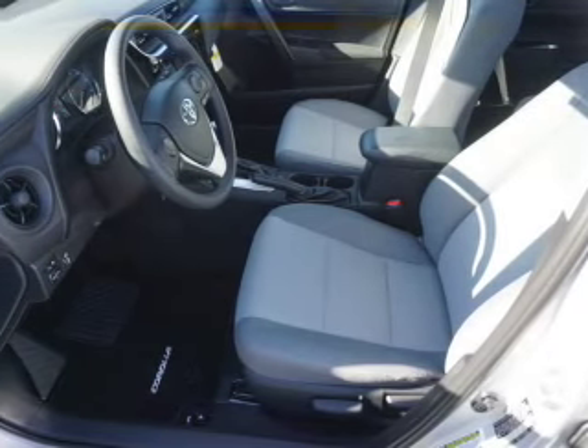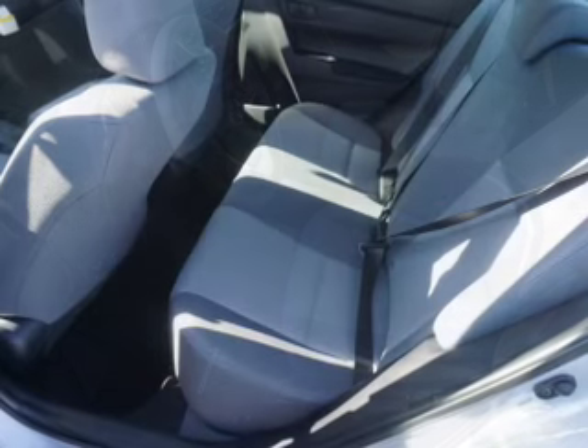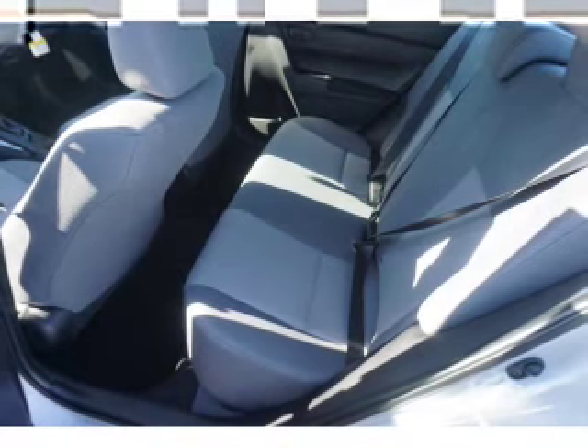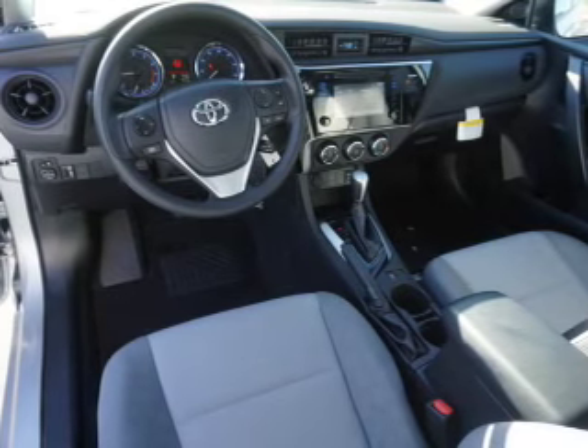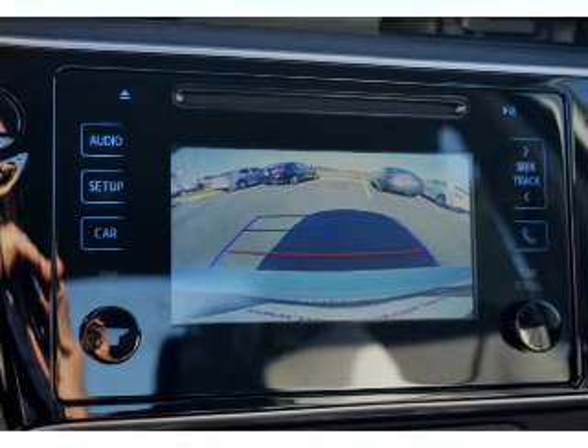Inside you'll find Bluetooth connectivity, an auxiliary input, steering wheel controls, a backup camera, curtain head airbags, front airbags, side airbags, side impact door beams, lane departure sensor, and child safety locks. Great quality at a great price.